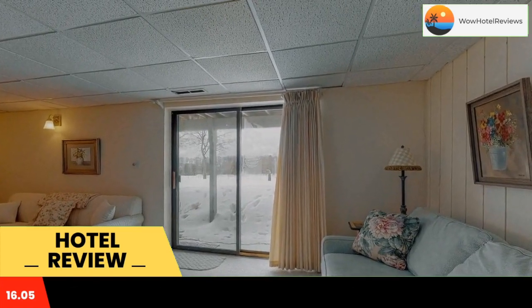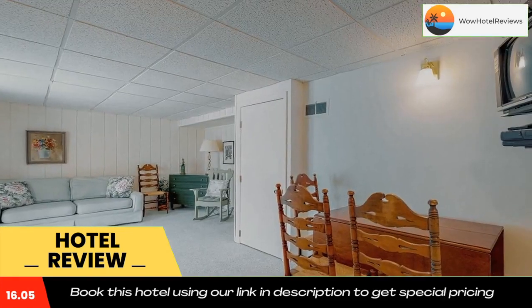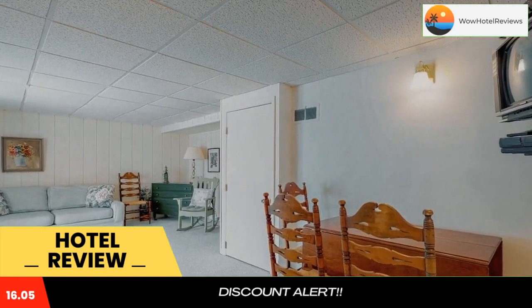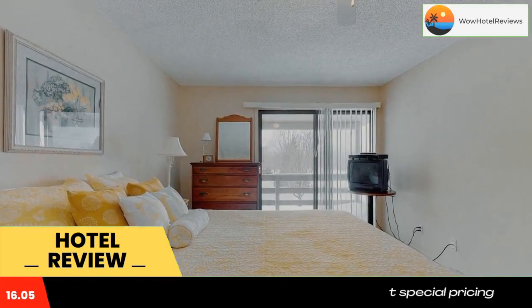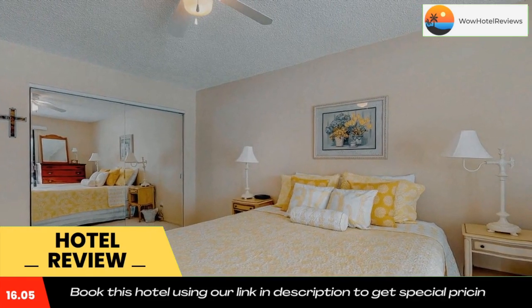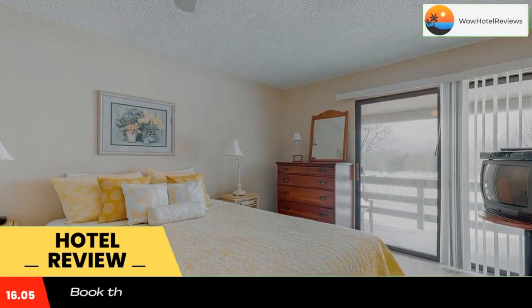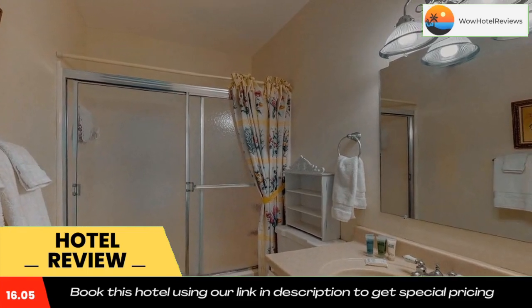Hideaway Valley Condo Number 15 provides certain rooms that include a patio, and rooms come with a coffee machine. Guest rooms are equipped with free toiletries and a CD player. The hotel has a playground, and guests will be able to enjoy activities in and around Harbor Springs, like skiing.